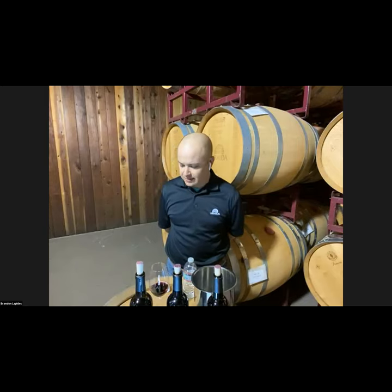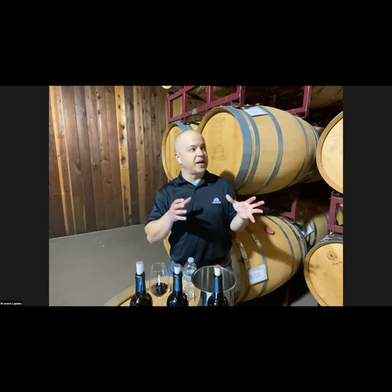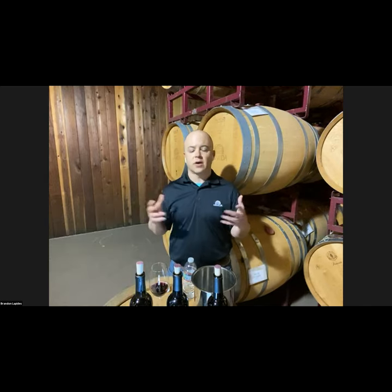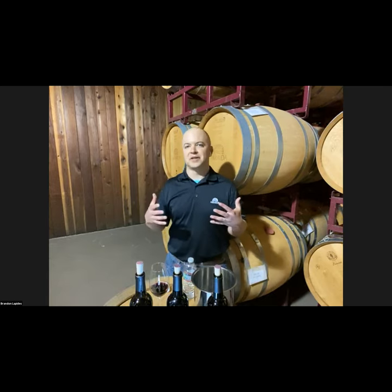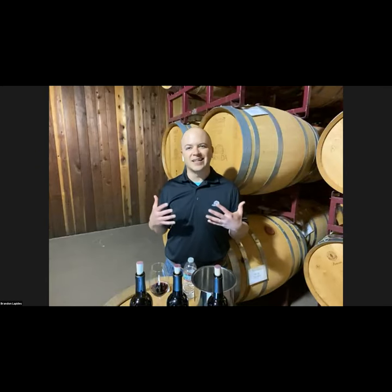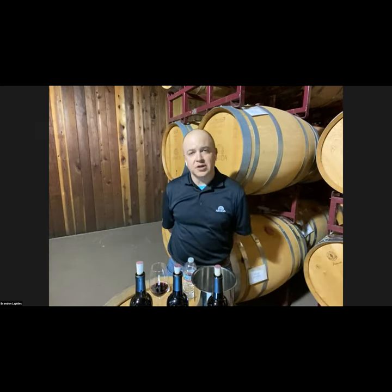For Maple Vineyard we'll bottle about 25 to 30 barrels as a single vineyard wine. We use a wide variety of different oak coopers — American oak, Hungarian oak, and French oak on that wine. Anytime I want to experiment with a new barrel, I'll try it on Maple Vineyard first. If it's great, it goes in the single vineyard; if not, it goes into our Dry Creek Valley blend, which makes that wine even better.